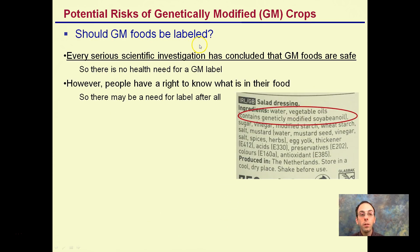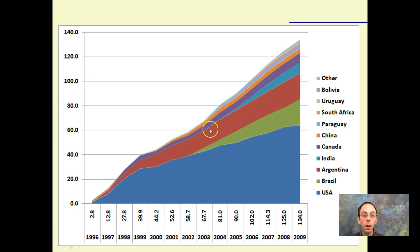Should GM foods be labeled? Every serious scientific investigation has concluded that GM foods are safe with no real health risks. The question then is why label something not shown to be harmful. However, people basically have the right to know, and we are seeing an increase in labeling, with more laws being passed at the state level.